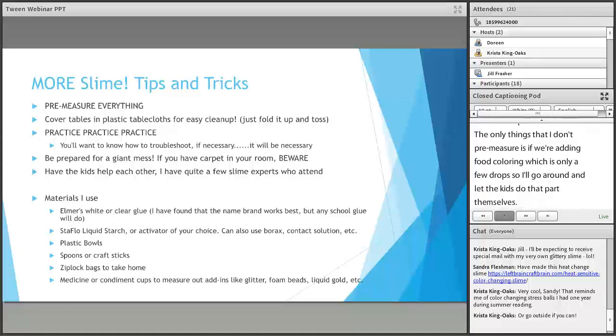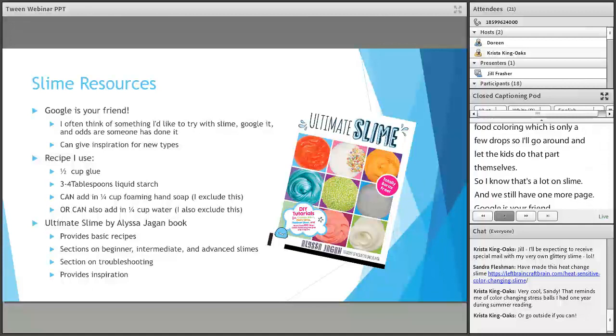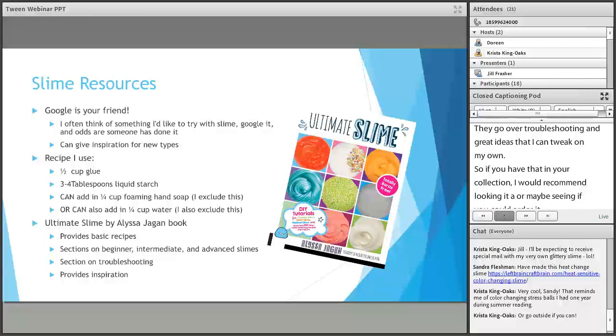Google is your friend. I found a lot of my recipes just by doing searches online and Pinterest. I've listed the recipe I use on the slide. We also had a book come in called Ultimate Slime by Alyssa Jagen — I use this a lot and had my system order a second copy so I could have one at my use any time. It's a really good resource — they go over troubleshooting and give great ideas. If you have it in your collection, I recommend looking at it.